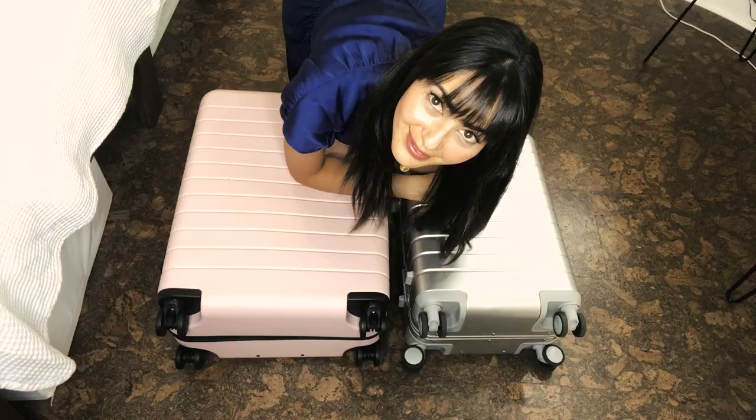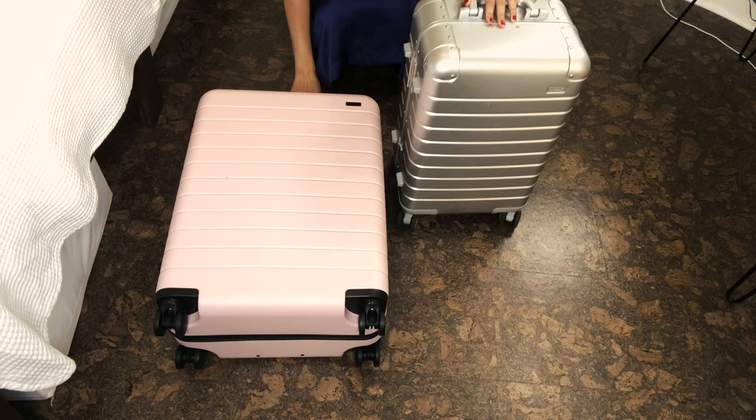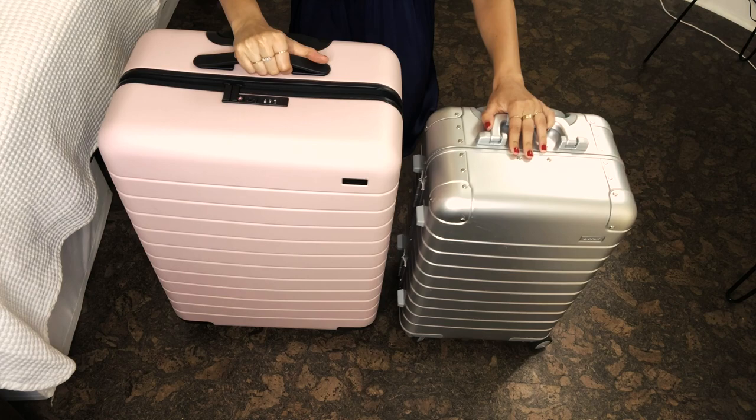So my solution was to finally purchase the medium size Away suitcase. I have the carry-on Away and I tried to fit everything in there — it just wasn't working out — so when I bought the medium Away suitcase it was perfect. It's not too big, not too small, so it's perfect for this 10-day trip to Amsterdam and Bruges. So I'm going to show you what I packed for this trip.